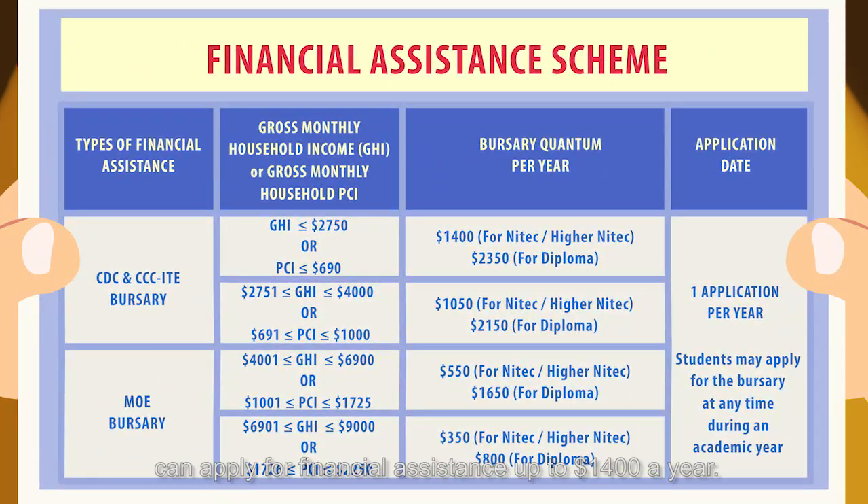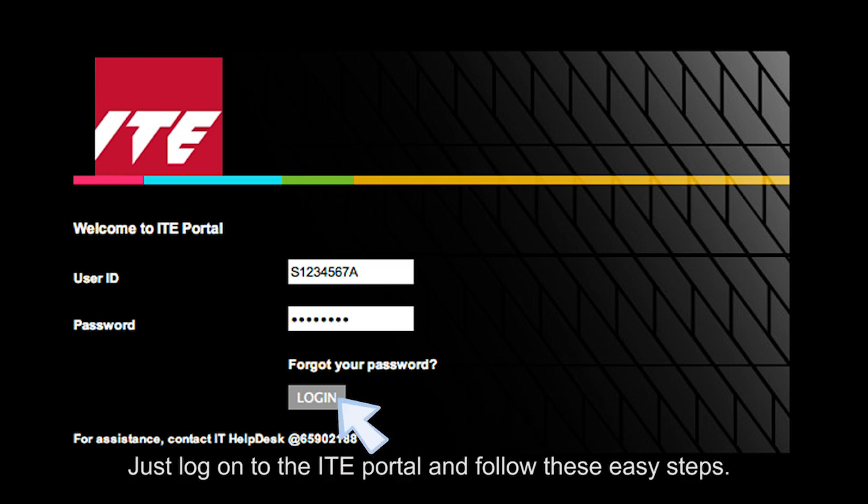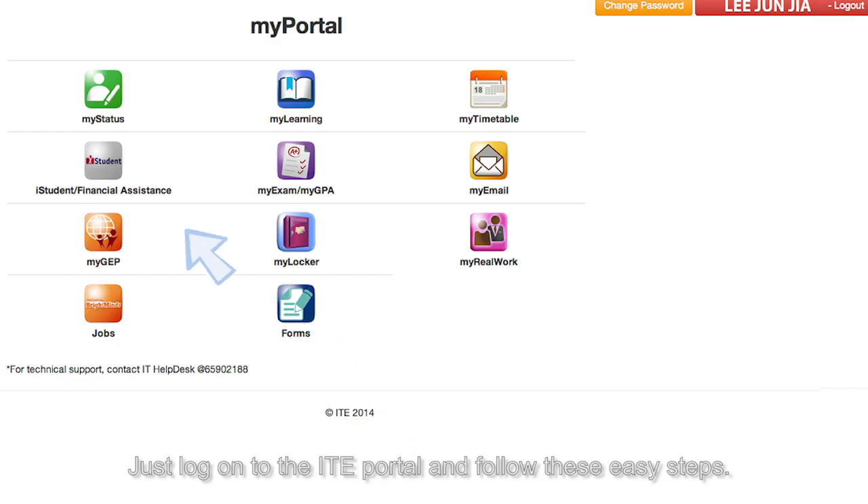Students who meet the criteria can apply for financial assistance up to $1,400 a year. Many of our students qualify for this bursary and you could be one of them. Just log on to the ITE portal and follow these easy steps.